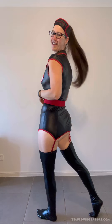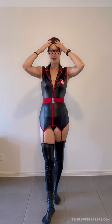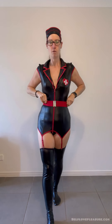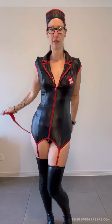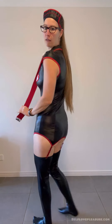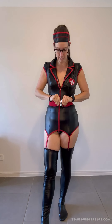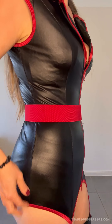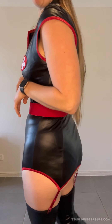The costume itself comes with the headband and the belt, so you can use it with or without the belt. The stockings are extra — they're over-the-knee Fierce stockings, and I think they fit really beautifully with the costume. I love it.